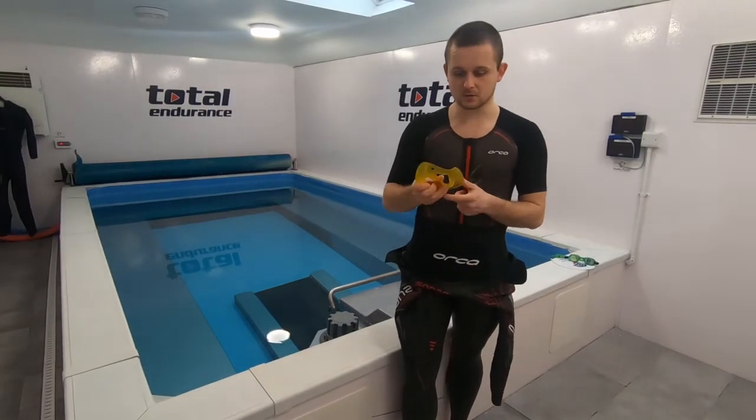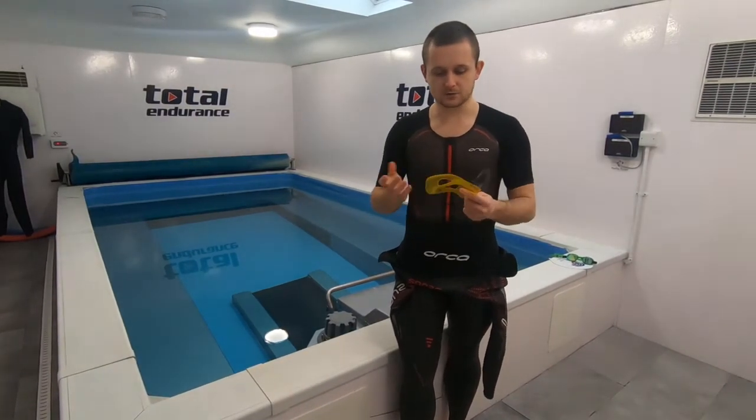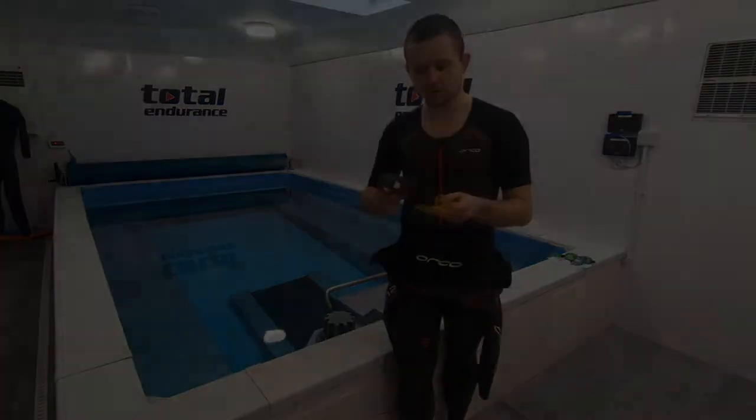The ISO paddles come in different sizes — extra small right up to extra large. The strength benefit is limited, but they're really good for developing technique and isolating muscle groups. Here's a video showing the result.